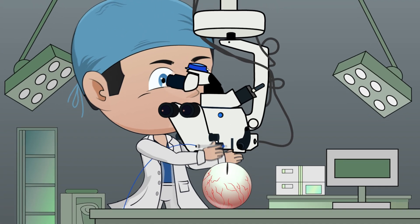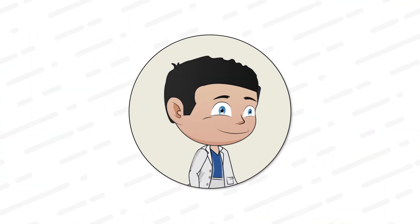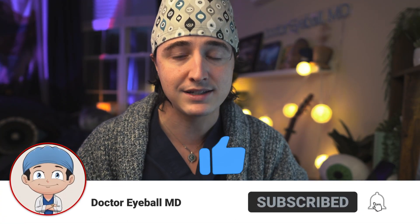Hey, eye-loving friends, welcome back. In this video, I want to tell you about five ways that I actually learn and study as a doctor. Welcome back to the channel. If you're new, I'm Zach with Dr. Eyeball MD, and Dean, my first year oculoplastic surgery fellow.